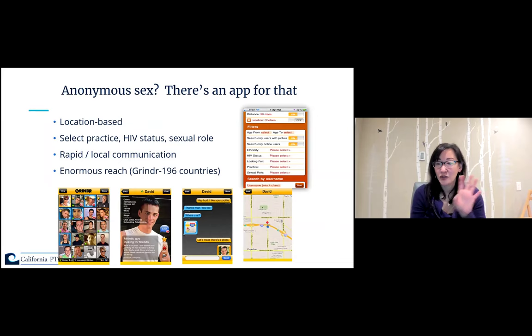Mobile hookup apps are plentiful and have really facilitated people finding sex quickly and efficiently. Patients have said it's harder to order takeout than to find sex online. Apps like Grindr geolocate where you are and potential partners are; users can select sexual practices, HIV status, whether they're on PrEP, and sexual role preferences. These apps have enormous reach — much more than any one health department — potentially facilitating mixing of sexual networks and STI transmission.